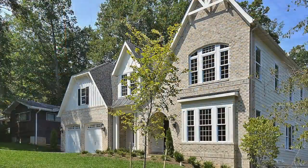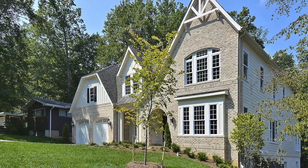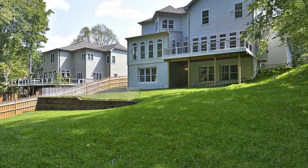The surreal exterior of the home boasts extensive landscaping in both front and back yards, and the large rear composite deck is perfect for taking in the scenery or entertaining guests.